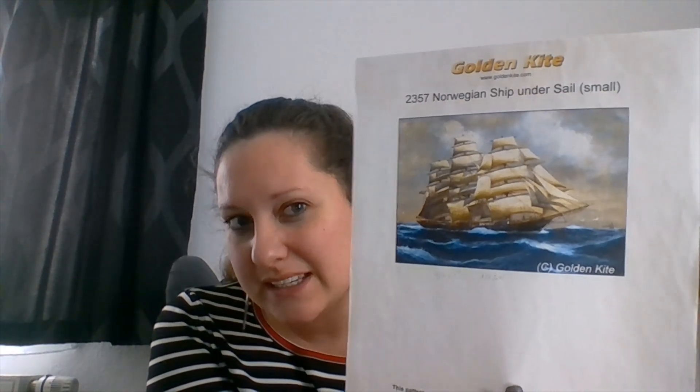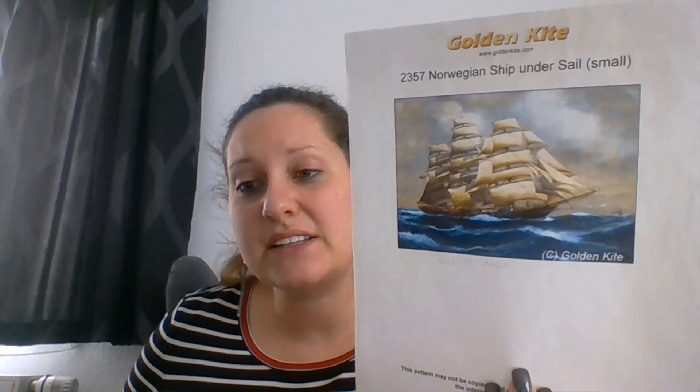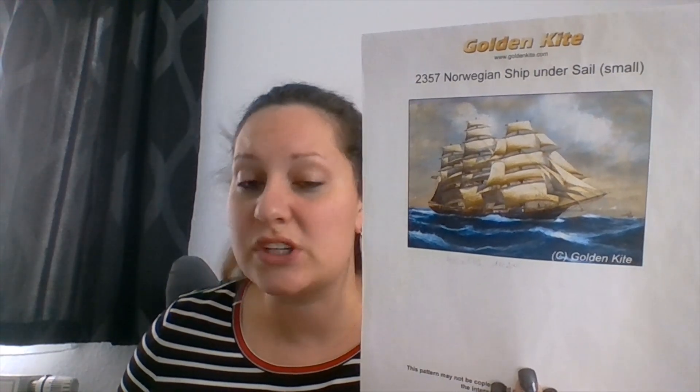My last video was on Monday, so since I saw you last, I had three stitching days. Let me show you what I got done. First, I did stitch on Norwegian Ship Under Sail by Golden Kite. This is the small edition. There is a bigger version on the Golden Kite website, but the small one had enough details and therefore I decided to just go with the small.